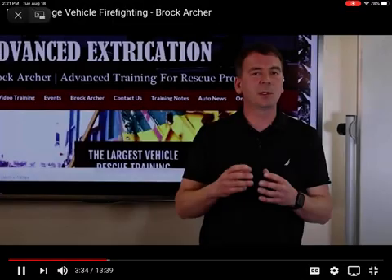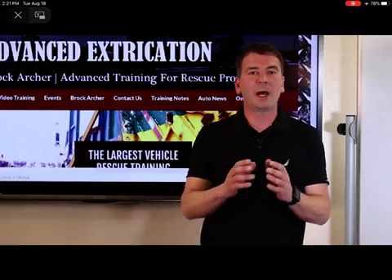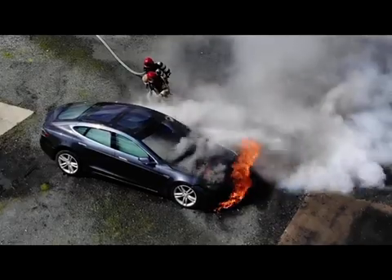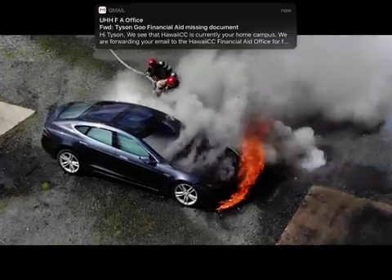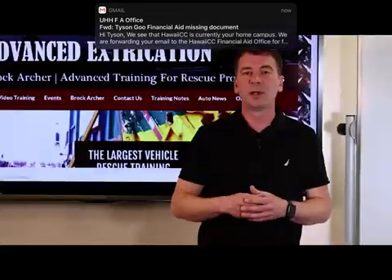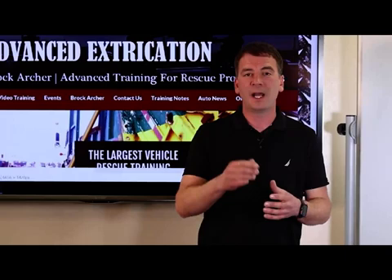The personal protective equipment required for responding to a hybrid or electric vehicle fire remains the same as a conventional vehicle. SCBA and full structural PPE are adequate protection for responding to vehicle fires involving high voltage batteries.